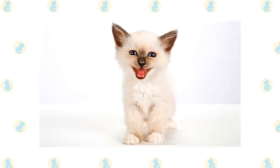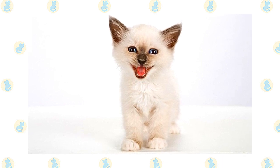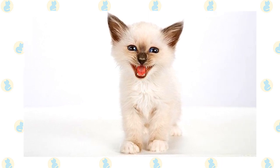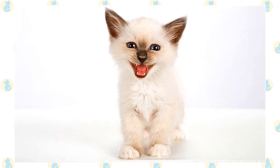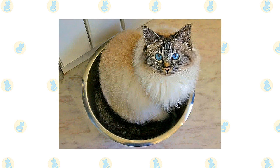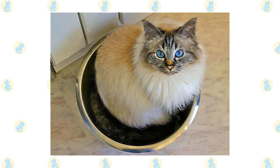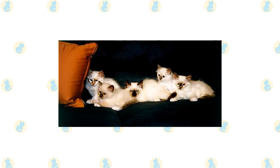Check the ears weekly; if they look dirty, wipe them out with a cotton ball or soft damp cloth moistened with a 50/50 mixture of cider vinegar and warm water — avoid cotton swabs, which can damage the interior of the ear. Cats are very particular about bathroom hygiene, and a clean litter box will help keep the coat clean as well.